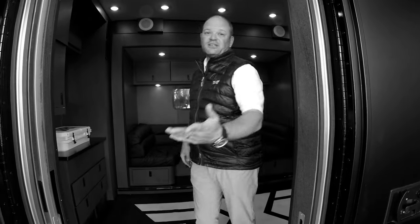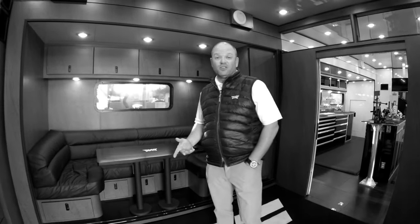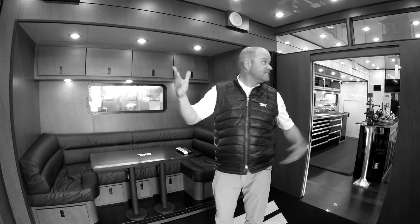Hey guys, welcome to the PXG Tour Trailer. Come on in. My name is Matt Rollins. I'm the director of tour operations here at PXG and this is our brand new baby.